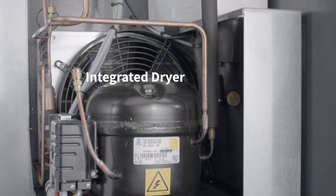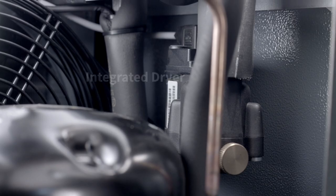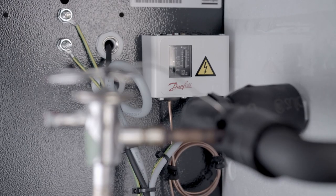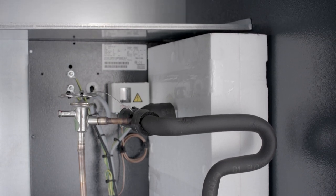An integrated dryer with electronic no-loss drain avoids condensation and corrosion in the compressed air network. A water separator is also included as standard. Optional filters are available for air quality up to class 1 level.